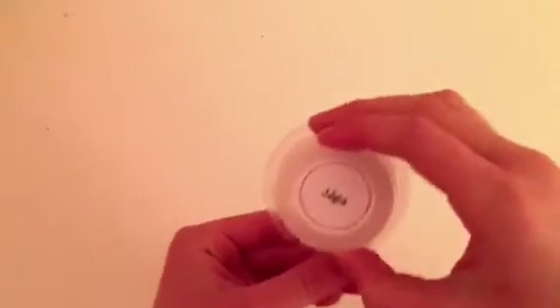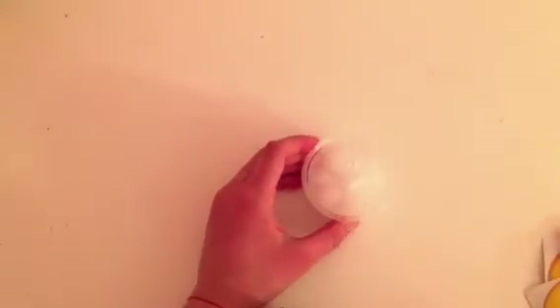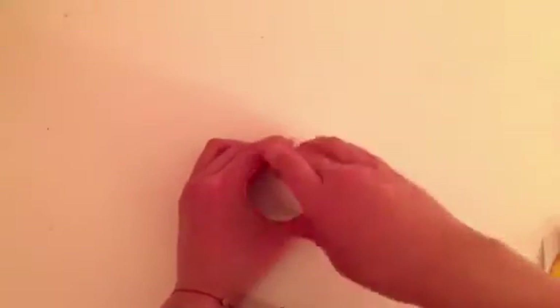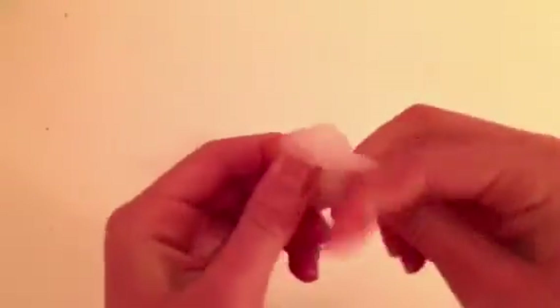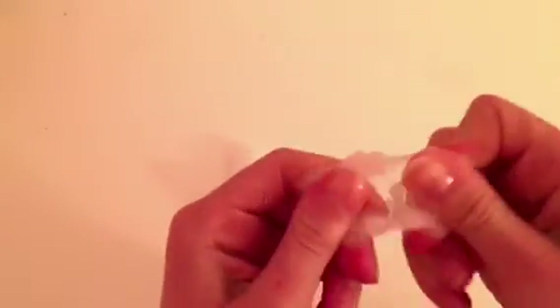This next slime is called Jellyfish. It's a clear glue base with some jelly cubes inside — they're cut-up sponges. They do contain the cleaning material, so if you have sensitive hands, I don't recommend this one. It's unscented to preserve the clarity. It's super crunchy, and you can also crush up the little sponges to make it into an icy slime if you prefer.